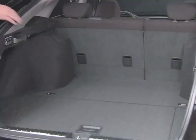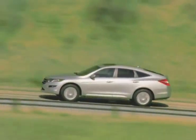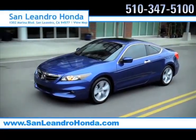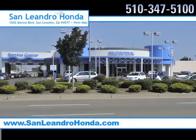Informed consumers know the new Honda Crosstour comes standard with a powerful V6 engine and an aerodynamic exterior for unbeatable speed. For everything you desire, there's no better place to buy your next new or used vehicle in the Bay Area than at San Leandro Honda.